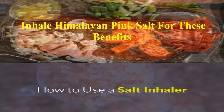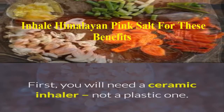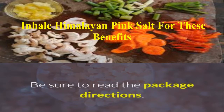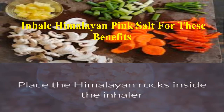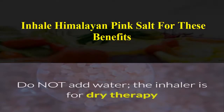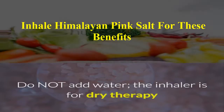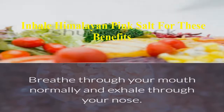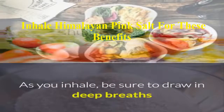How to use a salt inhaler: First, you will need a ceramic inhaler, not a plastic one. Be sure to read the package directions. Place the Himalayan rocks inside the inhaler. Do not add water — the inhaler is for dry therapy. Insert the mouthpiece. Breathe through your mouth normally and exhale through your nose.